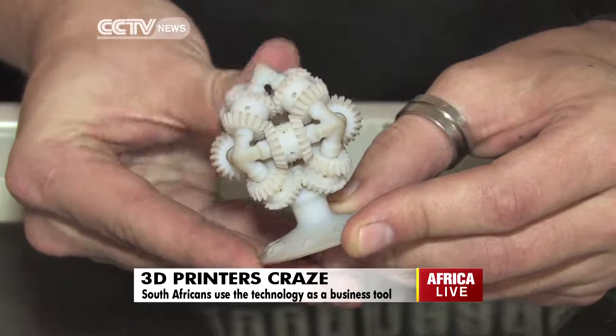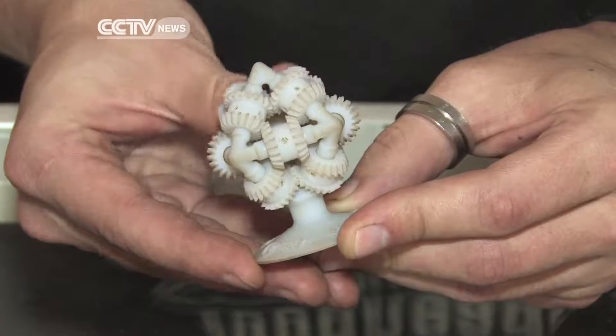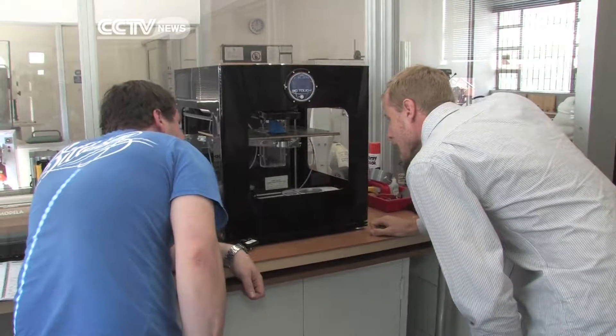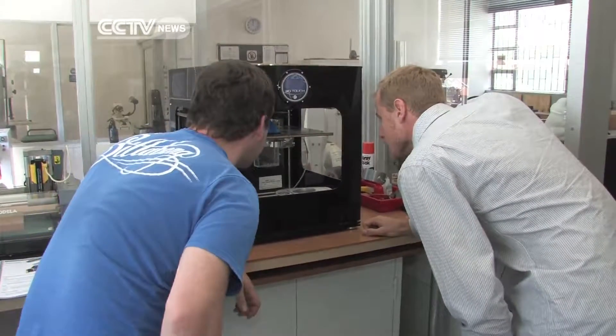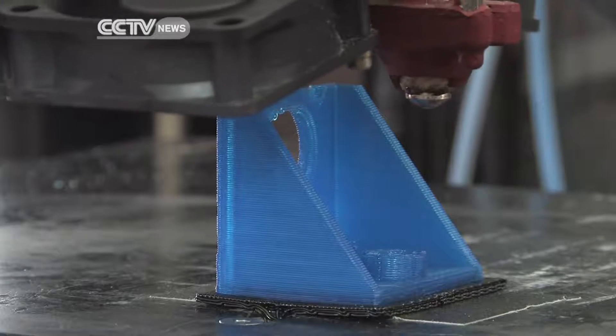Working with a three-dimensional object is something synonymous with an expensive design process, but rapid advancements in technology have now made it affordable to most. Understanding the dynamics of 3D printing has become much easier, and more and more people are turning to 3D printers to develop prototype versions of their products.